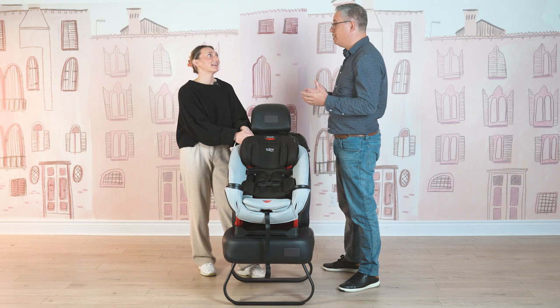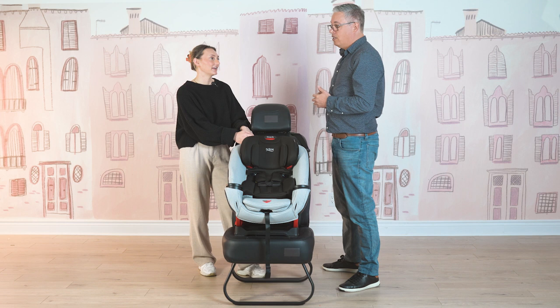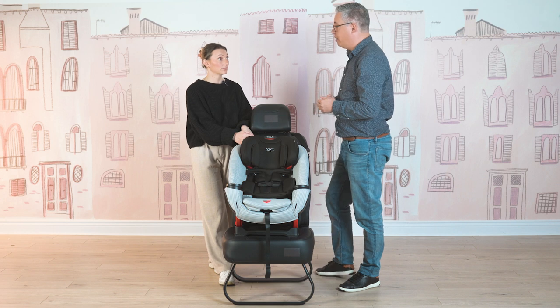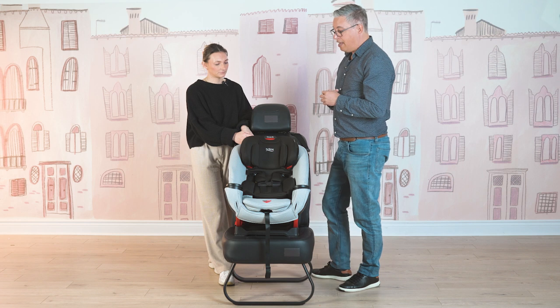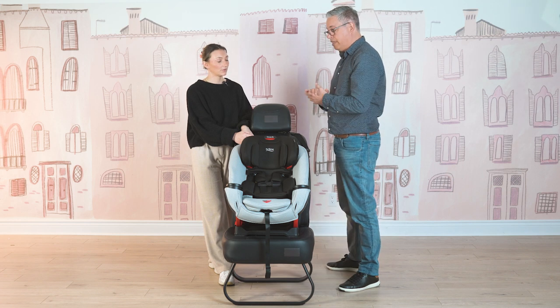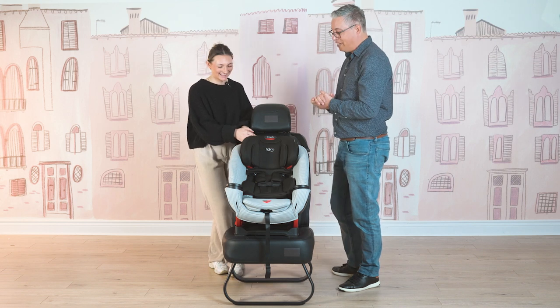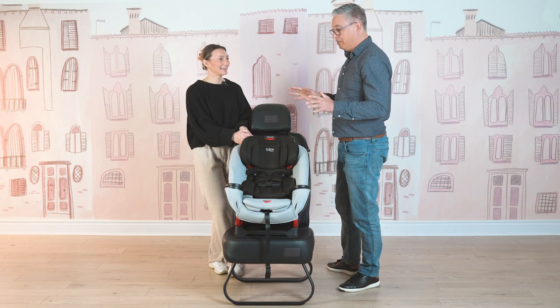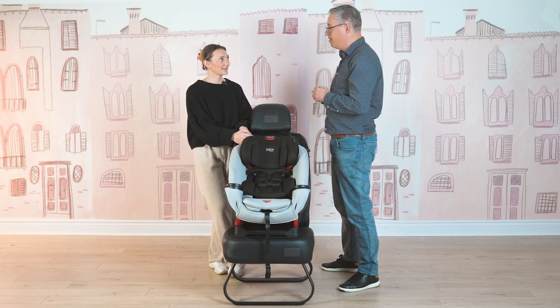At Britax, we really do promote extended rear facing — it's far safer for a child in a car crash if they're rear facing longer. Forward facing, you can use this car seat with the harness up to 65 pounds and 49 inches in height. Then with booster mode, you can start at 40 pounds — most people want to keep the harness on until the maximum of 65 — all the way up to 120 pounds. It will fit right through the 10 years that your child needs to be in a car seat, and the height limit for the booster is 63 inches.